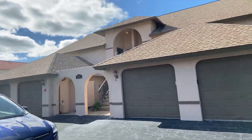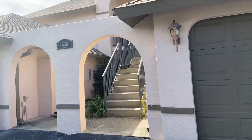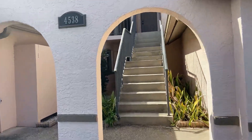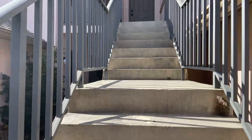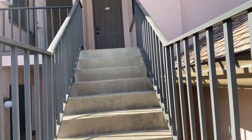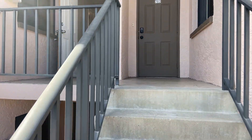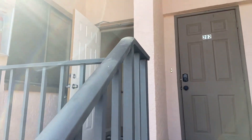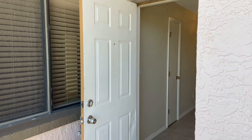So let's go upstairs and take a look. The unit I'm going to show you is about a thousand square feet — a little bit less, 968 square feet. This building was built in 2004, and the $540 quarterly HOA dues cover your insurance, the lawn and land maintenance, and pest control on the exterior of the building.